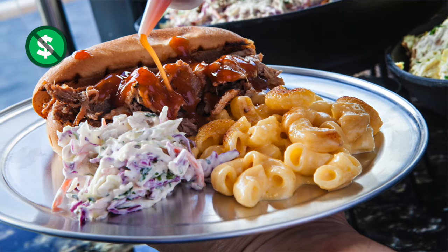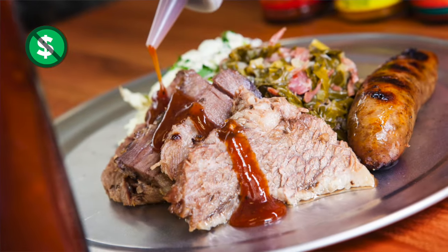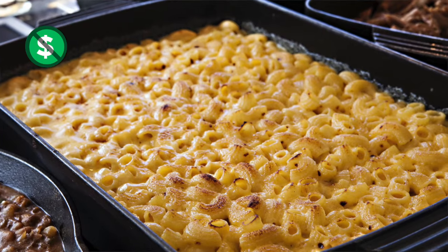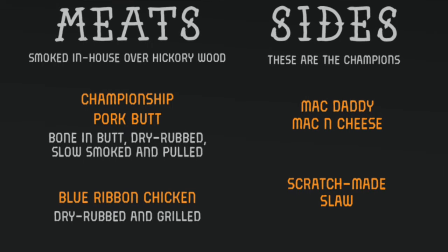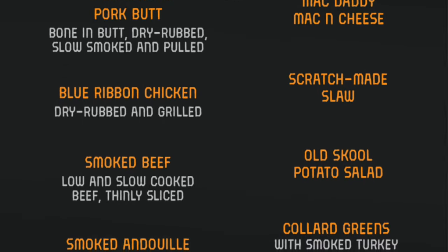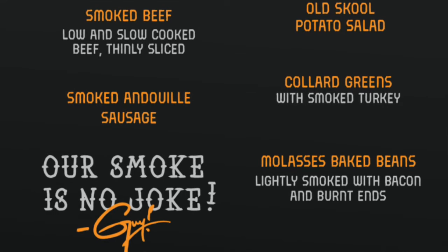Guy's Pig & Anchor Barbecue has complimentary barbecue at lunchtime, including dry rub chicken and sliced smoked beef. There are also great sides like the mac daddy mac and cheese. Choose from pork butt, smoked beef, and dewy sausage. Delicious sides include scratch-made slaw, collard greens with smoked turkey, and molasses baked beans with bacon and burnt ends.